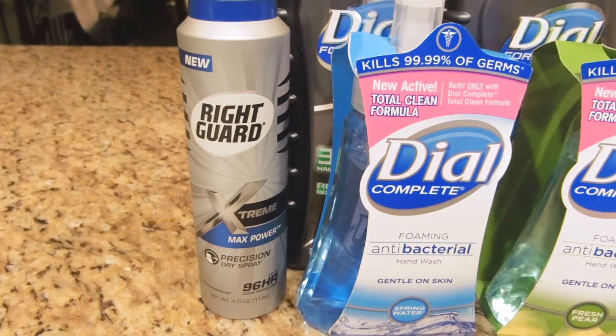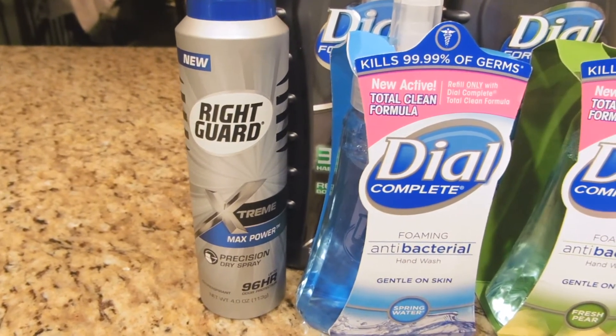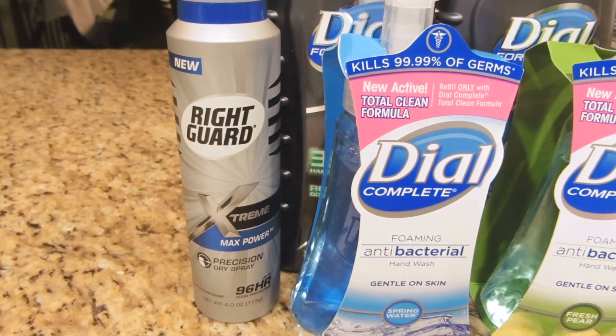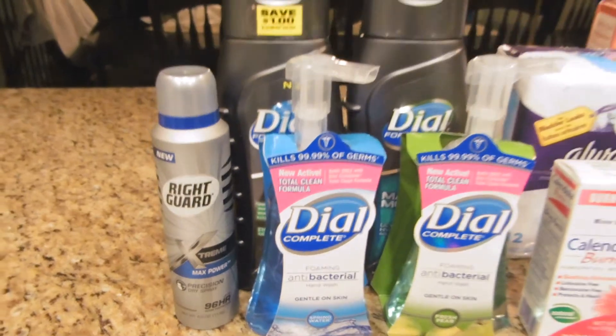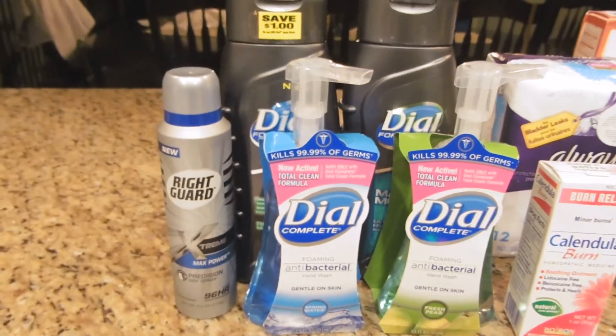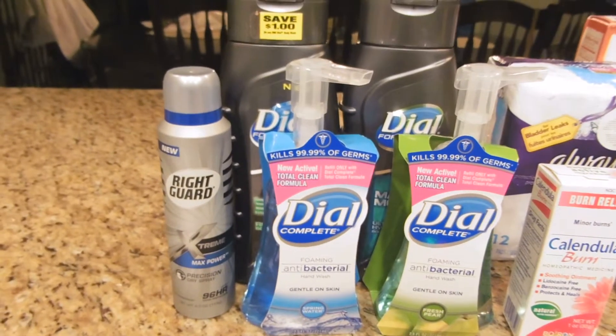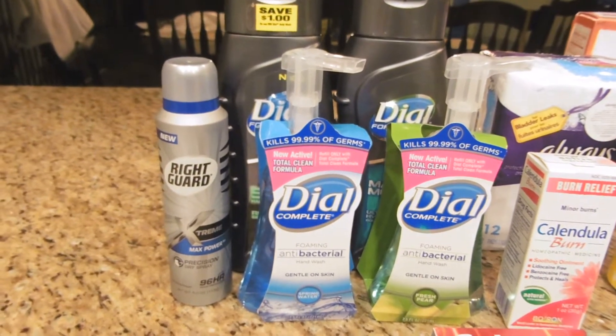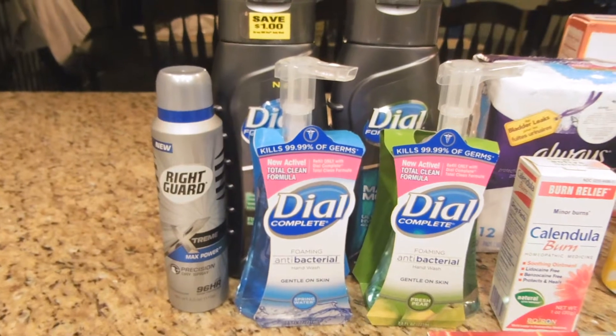I had a $3 CRT off any Right Guard and a $1 CRT off any deodorant, making it only $2.99. With that purchase I hit my $20 threshold, so altogether $2.99 plus $4.23 for all the Dials equals $7.22, and then I got back those $7 ECBs, making everything only 22 cents for all of those.